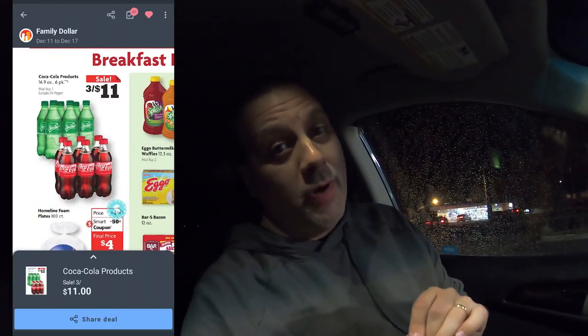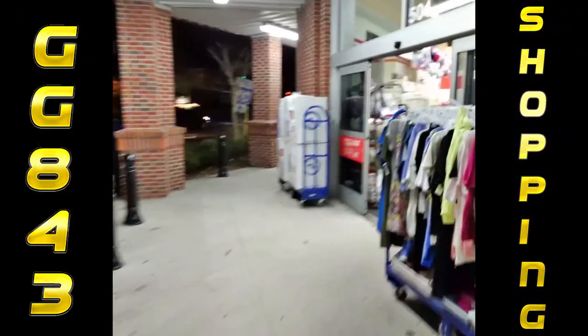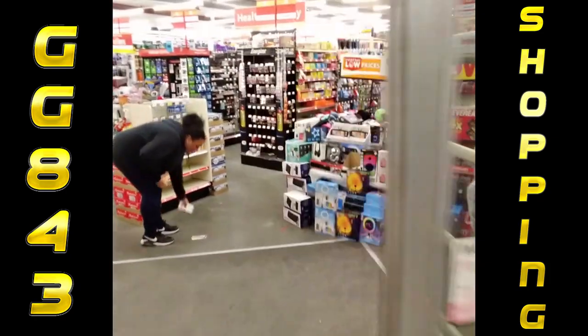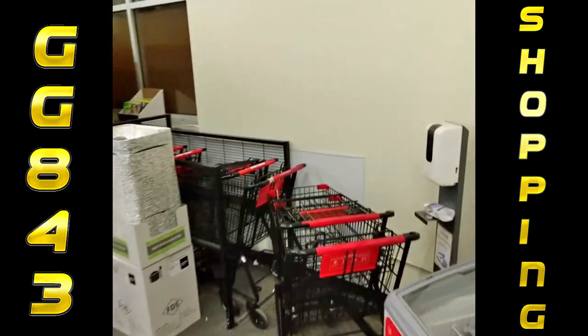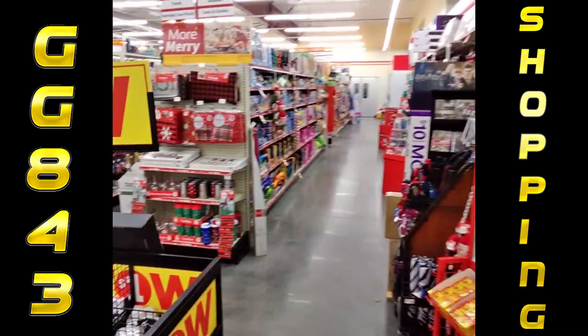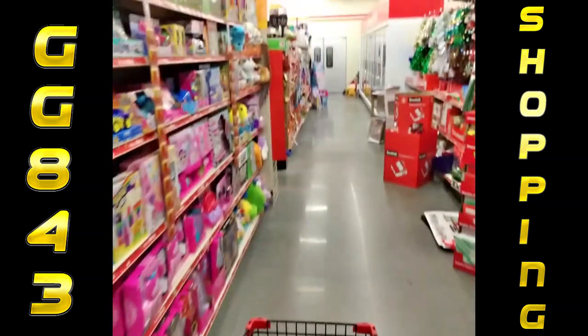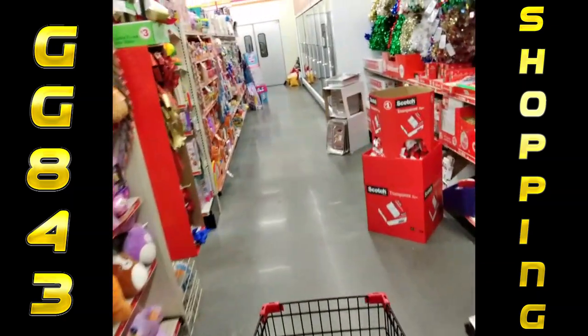Next stop is Family Dollar. They have Coca-Cola 16.9-ounce bottles on sale — we'll put that up on screen. We're also going to check to see if they have grape soda in 12-ounce cans because I buy that here sometimes when it's in stock. Let's go check it out. They've got the loudest cart in the store — I always find the loud one.